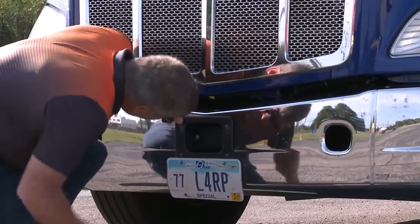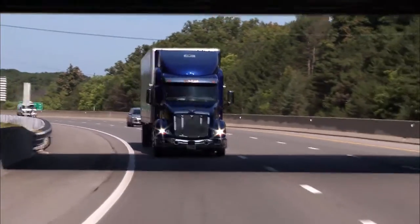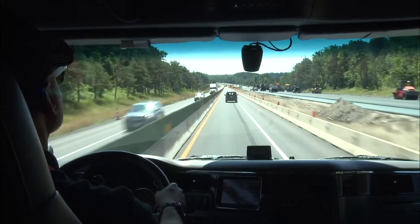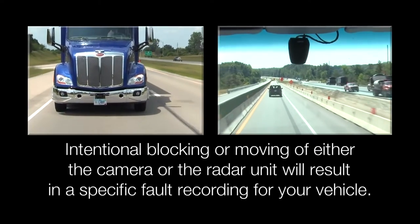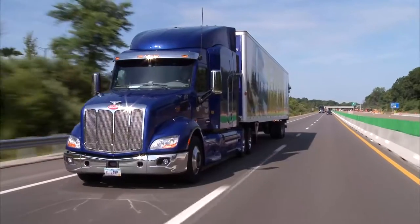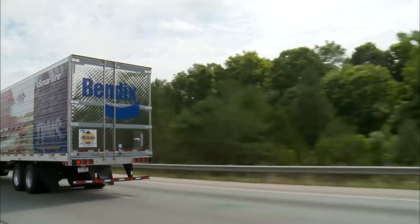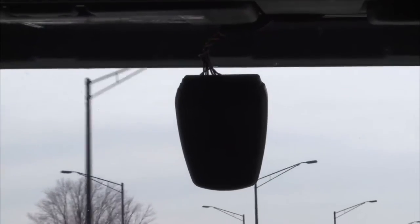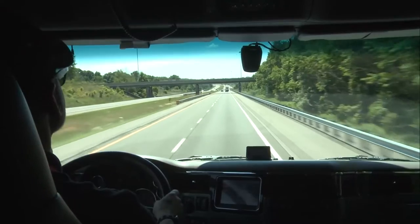Remember to always keep the radar unobstructed from road debris or other items that may block the unit; otherwise, performance will be diminished or a fault will be registered. Integrated with the radar is the new forward-facing fusion camera, located on the upper edge in the center of the windshield. Keep in mind that intentional blocking or moving of either the camera or the radar unit will result in a specific fault recording for your vehicle. While FMVSS regulations do not typically allow an object in the windshield wiper sweep area, Bendix has an exemption from the FMCSA allowing camera placement in this location.